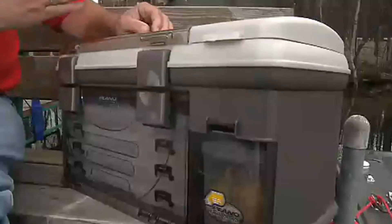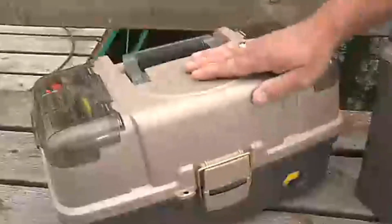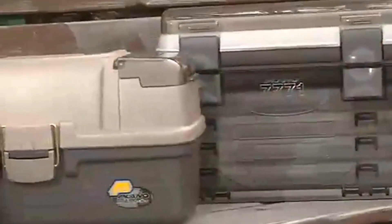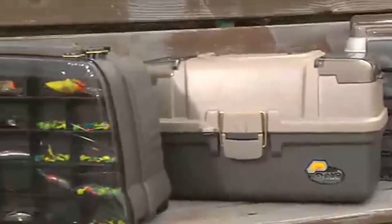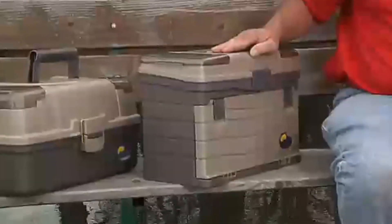When it comes to hard boxes, Plano's Guide Series has no shortage of options. Whether you like rack systems, drawer boxes, satchels, or tray boxes — with several different models available, it's easy to find a Guide Series box that matches your style of fishing. No matter which Plano tackle box you choose, you can be confident it'll last a lifetime.